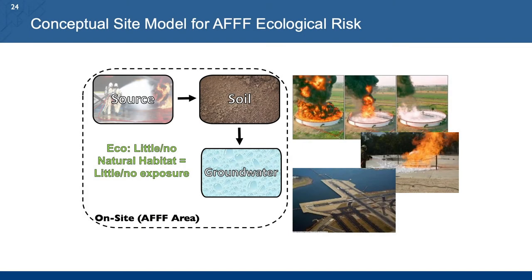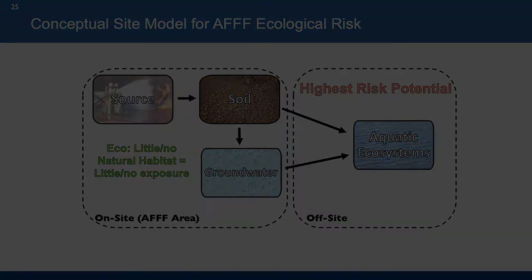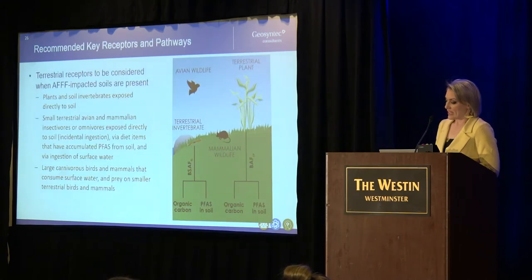If AFFF has been discharged at your site and there was a need to use it, it's probably not a pristine site to begin with. If these are not pristine sites where AFFF is being discharged, they're probably somewhat industrial in nature — there's probably not a lot of valuable habitat at the immediate point of discharge. Because many of these compounds are very water soluble and can spread throughout continuous aquifers and different water compartments, with surface runoff and nearby surface waters also impacted, it's the offsite systems that have the highest risk potential for ecological receptors.